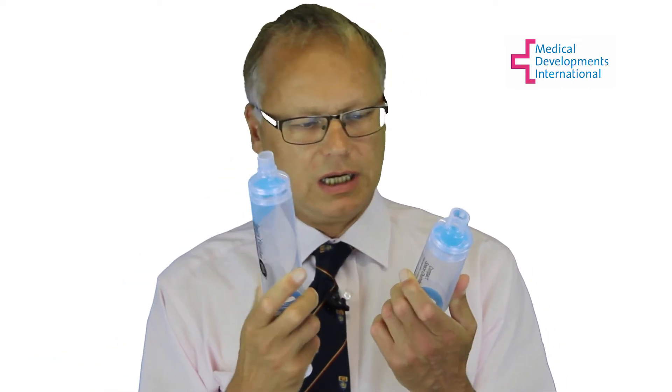One of the main barriers to the use of spacers is their size. We have therefore designed the Space Chamber Plus to be as small as possible yet still effective. In addition, we also have a smaller compact version. Conveniently, most inhalers can be stored inside the spacer.